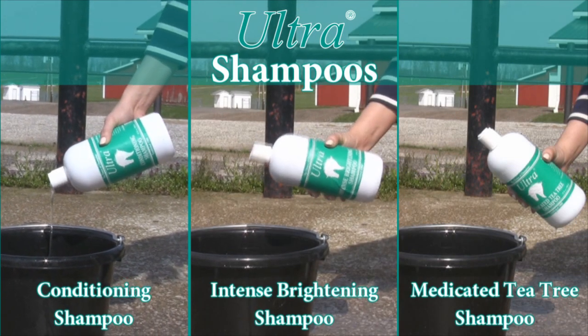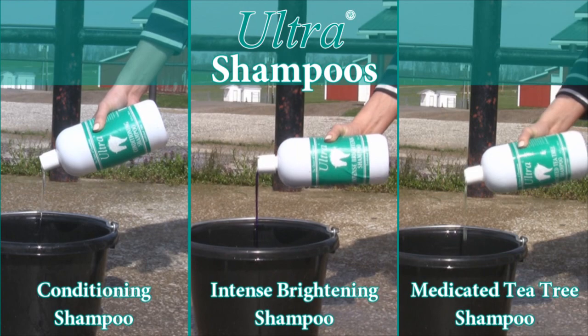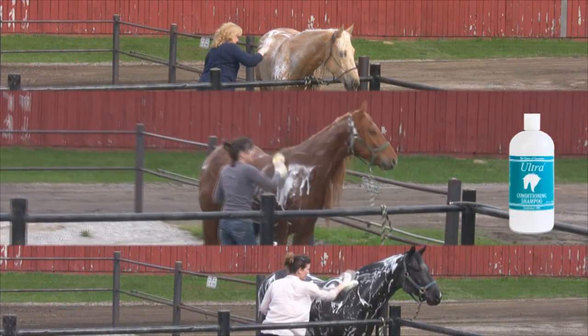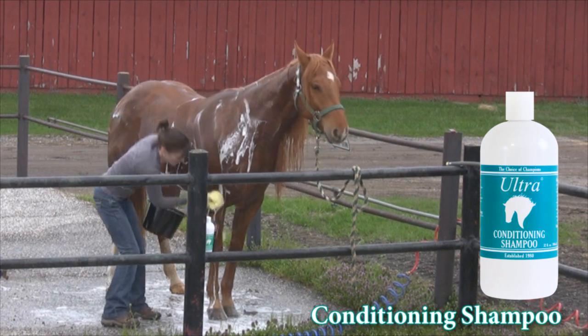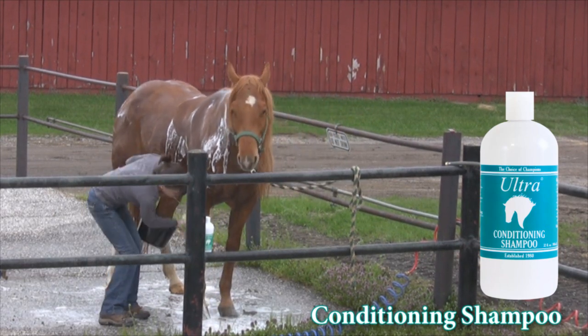Ultra brings you three specialty shampoos for three very different needs. Marty is a hard-working ranch horse. Like most horses, his needs are simple. His coat thrives on Ultra Conditioning Shampoo.